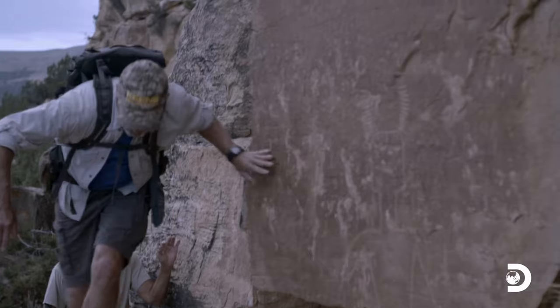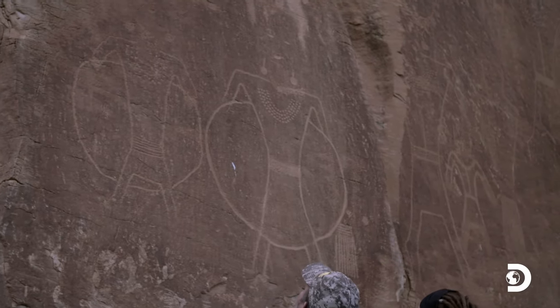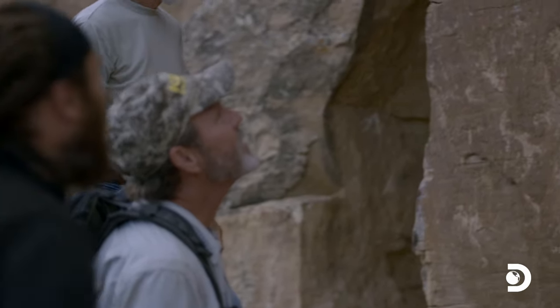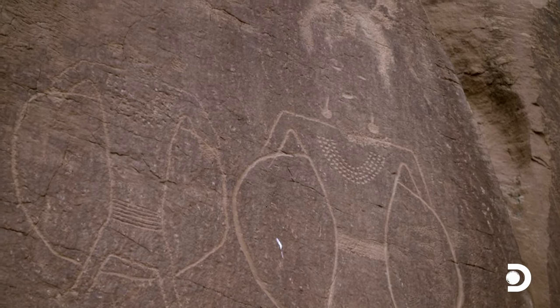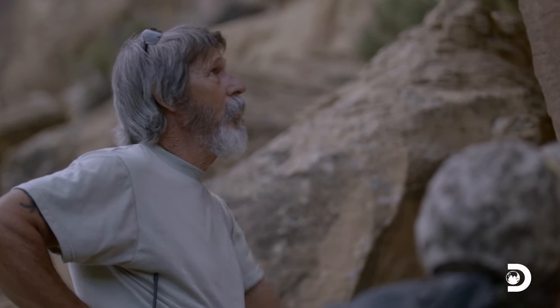Oh, look at this. Oh, wow. Look at that. What do you got? This huge carving. Look at this. These are obviously petroglyphs. How intricate they are. That is so cool. That thing is huge.